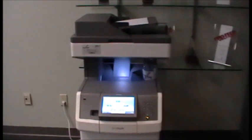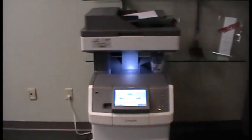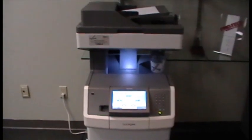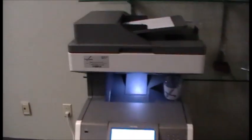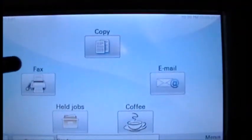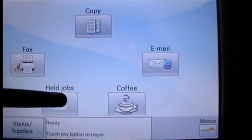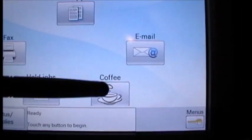One of the most requested capabilities that has yet to be brought to the market is a copier that can make a cup of coffee. So, we're going to demonstrate to you today how Copytronics has stepped up to the plate and will provide the first copier that, yes, can copy, fax, print, scan, and make coffee.